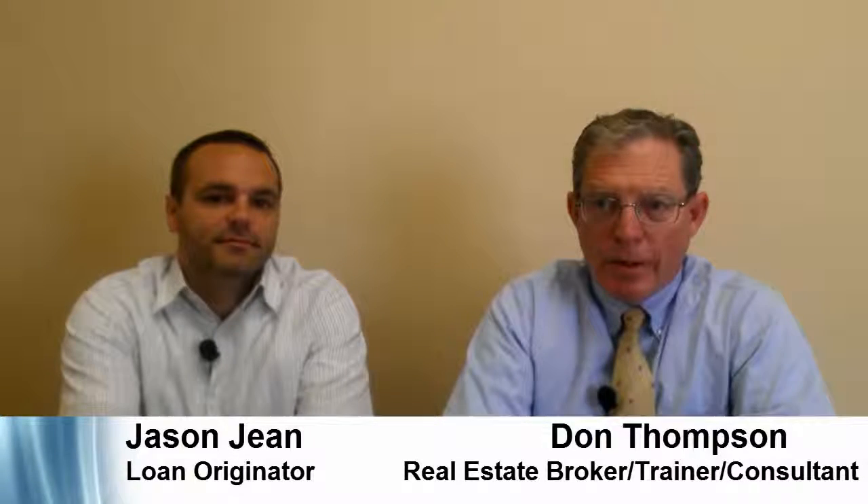Hi, I'm Don Thompson, real estate broker with the Pioneer Group, and we're here today to talk about appraisals and how they affect you while you're applying for your loan. I've asked my friend Jason, also known as The Mortgage Machine, Jason Jean. Jason's an expert in this field and we're going to share with you a little bit of information today about the appraisal and the appraisal process.